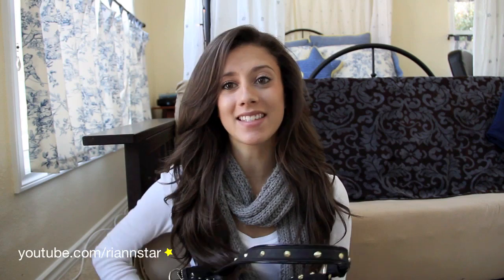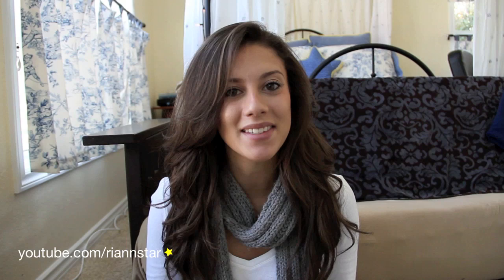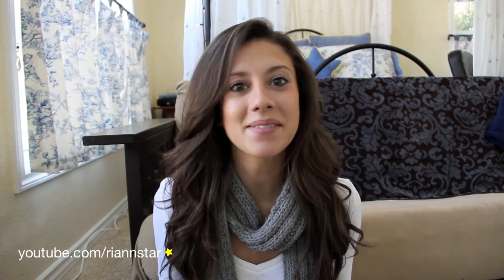Hey guys, it's Rhianne, and today I am doing one of the most requested videos of all time on my channel, and that is the infamous 'What's in my bag' video. One of the first videos I ever uploaded was a 'What's in my bag' video, and I referenced it in another video. I got so many messages, emails, and comments asking where it was, but I decided to take it down because I didn't really like the quality of it or the editing.